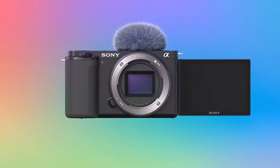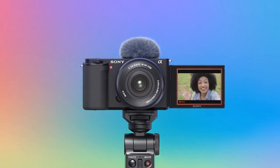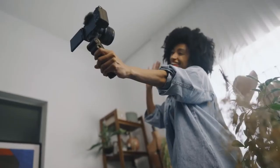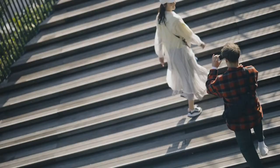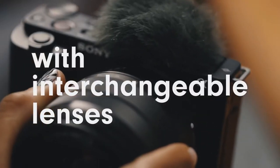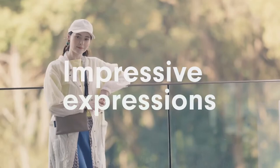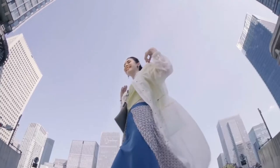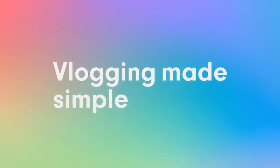Sony Alpha ZV-E10 — Best Compact Vlogging Camera. The Sony Alpha ZV-E10 is Sony's answer to a full-featured, lightweight, and highly compact camera intended specifically for vloggers, albeit at a premium price. Interchangeable lenses, a mirrorless design, and a rotating touchscreen display are all features of this tiny camera. What's nice about this camera is that you can employ some of the more difficult shooting features with a single button press, such as blurring the background while focusing in on a subject.